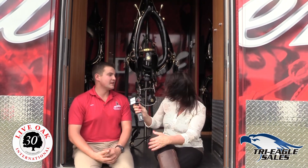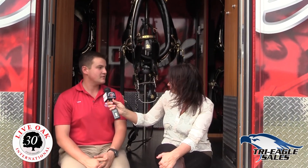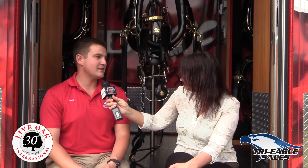The collar alone is about 60 pounds, and the whole set on the horse is about 135 pounds. Is that nothing for a horse this size? No — they weigh about 2,000 pounds, so 135 pounds isn't anything for them.